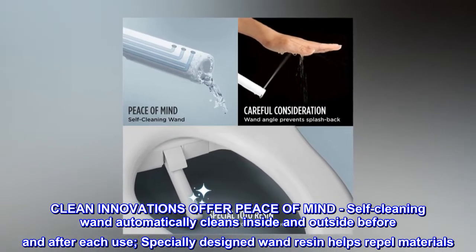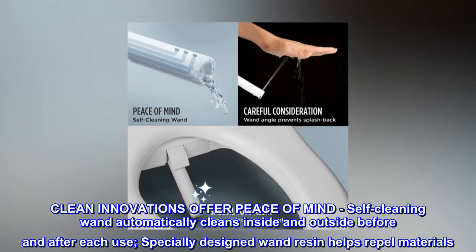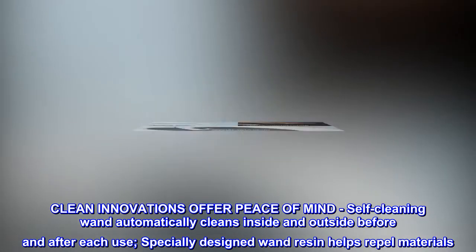Self-cleaning wand automatically cleans inside and outside before and after each use. Specially designed wand resin helps repel materials.